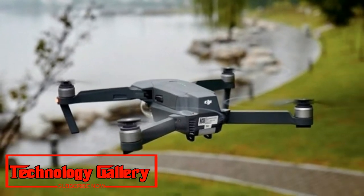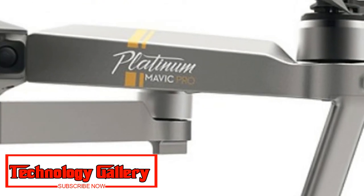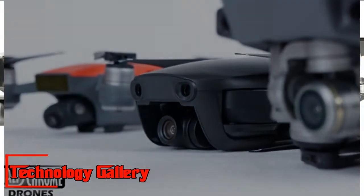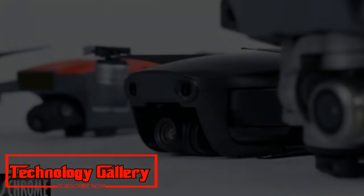While the Argos advert reveals almost everything with the exception of pricing, the surprising piece of news is that the Mavic 2 will come in two models — the Pro and the Zoom.